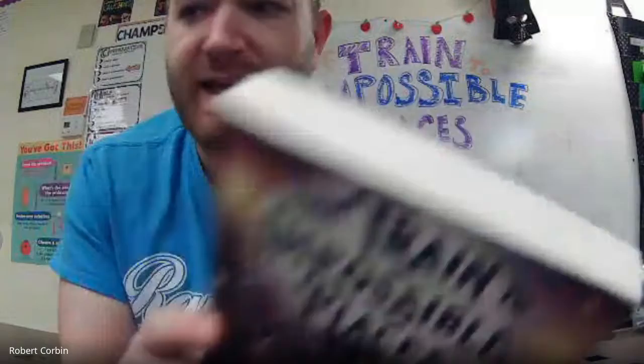It's called 'The Train to Impossible Places' by P.G. Bell. It is the first book in a series of books, so if this one goes really well, maybe I'll check the other ones out.